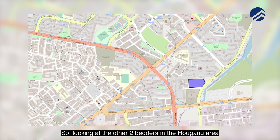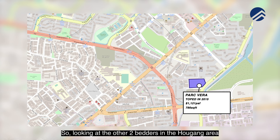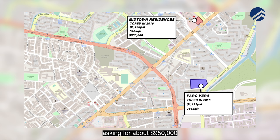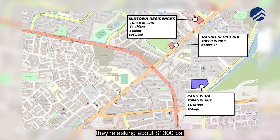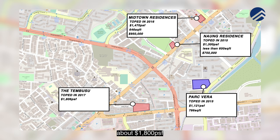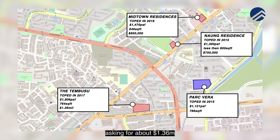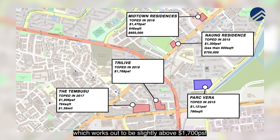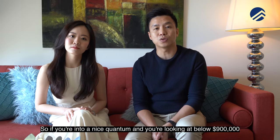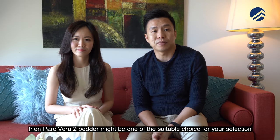Looking at comparable two-bedders in the Haogang area: Midtown Residences (TOP 2016) at 646 sq ft is asking about $950,000, over 1,400 PSF. Nang Residence (TOP 2015) asks about 1,003 PSF for units under 600 sq ft. Tebusu, a freehold development (TOP 2017), is at about 1,008 PSF with 764 sq ft units asking $1.36 million. Trilift (TOP 2018) works out to slightly above 1,007 PSF, with the biggest two-bedder at 690 sq ft asking $1.22 million. This Parkvera unit is asking $880,000 — a good option if you're looking below $900,000.